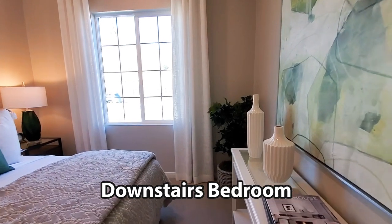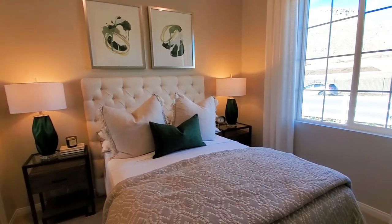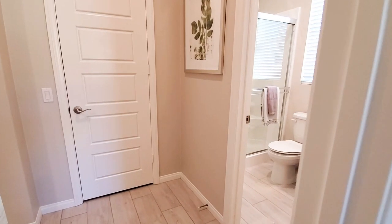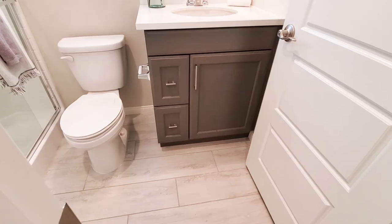Downstairs, there's a bedroom with a window and views to the front yard, and it also has a closet. The downstairs bathroom has a shower, toilet, cabinets, and a sink.